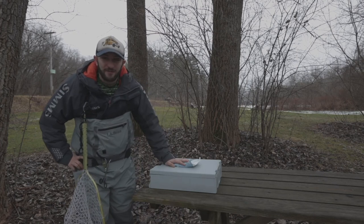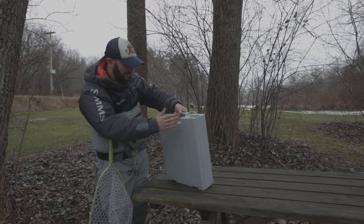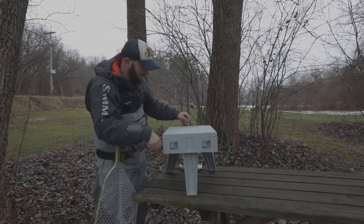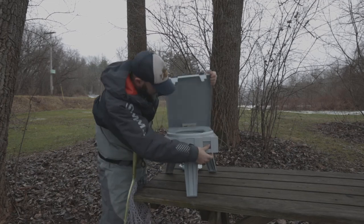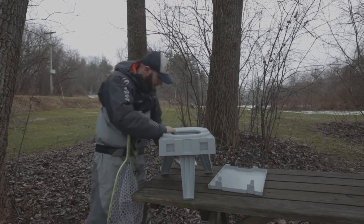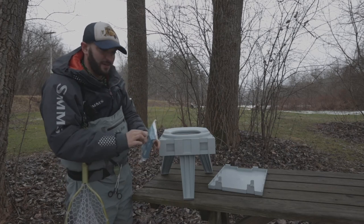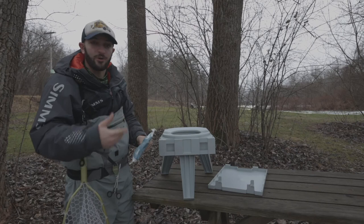I'm going to take a quick break from fishing and finish the review of the Clean Waste Portable Toilet. Like I said, it comes in a briefcase setup and I'm just going to set it up so you can see what it looks like. Three legs — pop off the top — and you've got a toilet seat right here. It comes with this bag, and inside there's a plastic material that you go into.